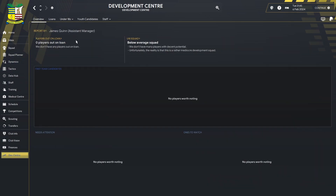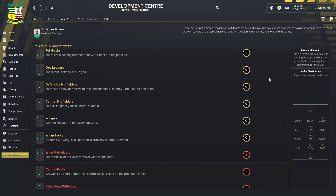In the development centre, our youth intake is described as an excellent, terrific group with the potential to be a real golden generation. However looking at the grades, there are question marks — a reasonable group of fullbacks graded B, goalkeepers lacking quality, no defensive midfielders, central midfielders not great, and wingers continue in a similar vein. Hopefully we get at least a couple of players we can put on youth contracts, and if we reach League Two we can bring in better youngsters.